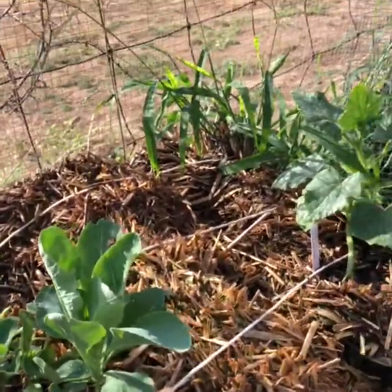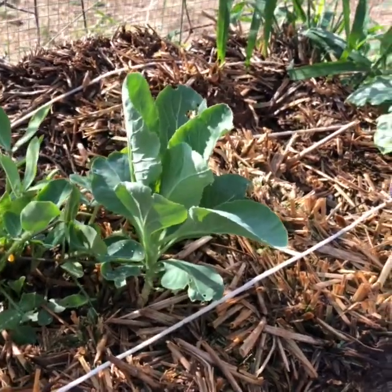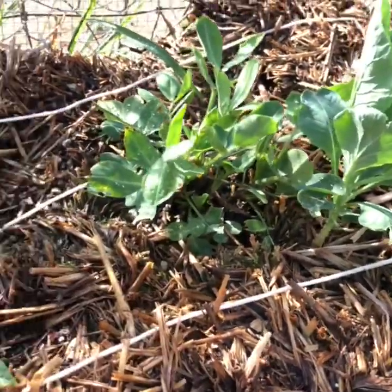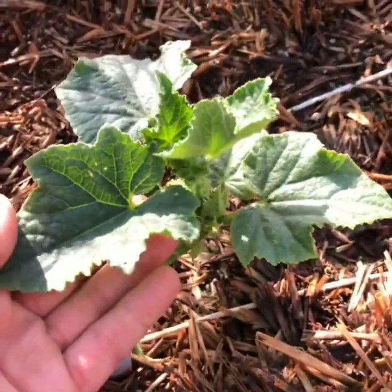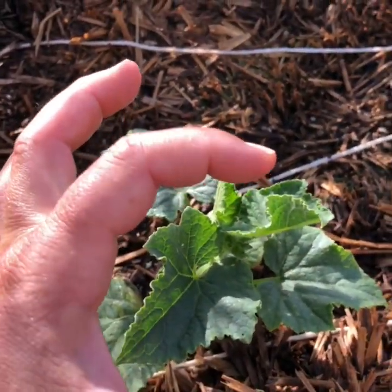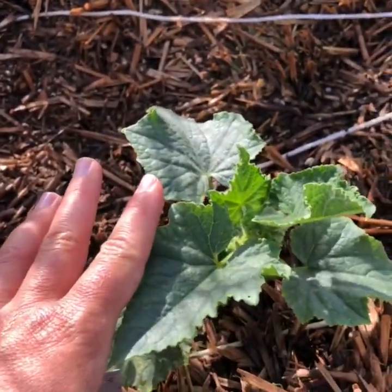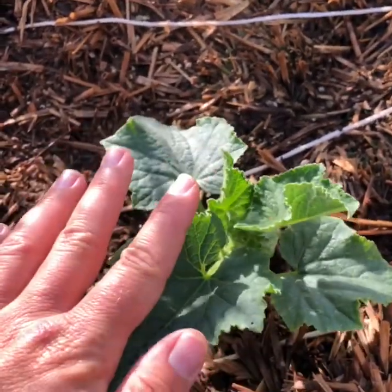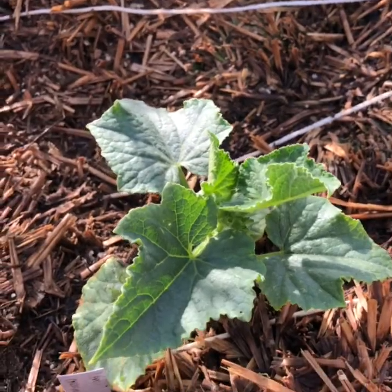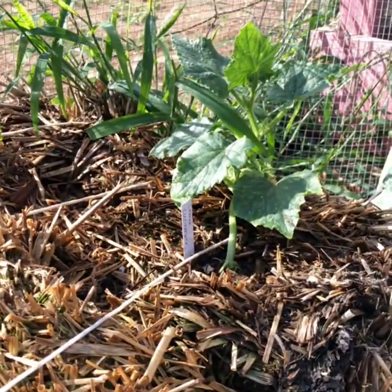Here we have a cauliflower that I thought died — it came back; we'll see what it does. Some peanuts. Lemon cucumber — this is my favorite little cucumber. They're about the size of a lemon and they look kind of like a lemon. When they're ready they turn yellow. They're great for the kids; I just peel one cucumber per kid and let them eat it. So I'm growing a bunch of those lemon cucumbers this year.